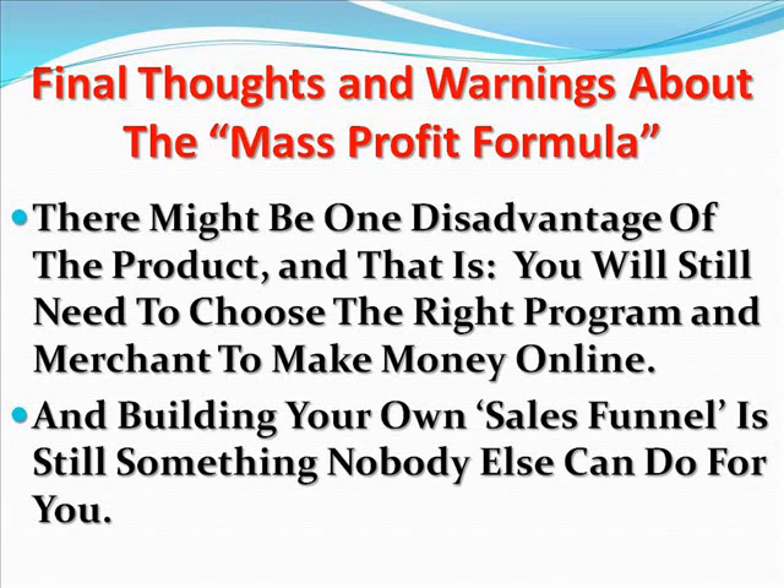My final thoughts and warnings about the Mass Profit Formula. There might be one disadvantage of the product, and that is this: you will still need to choose the right program and merchant to make money online. Affiliate programs usually don't pay instantly either, so you might need to wait a month or a month and a half. And building your own sales funnel is still something nobody else can do for you.